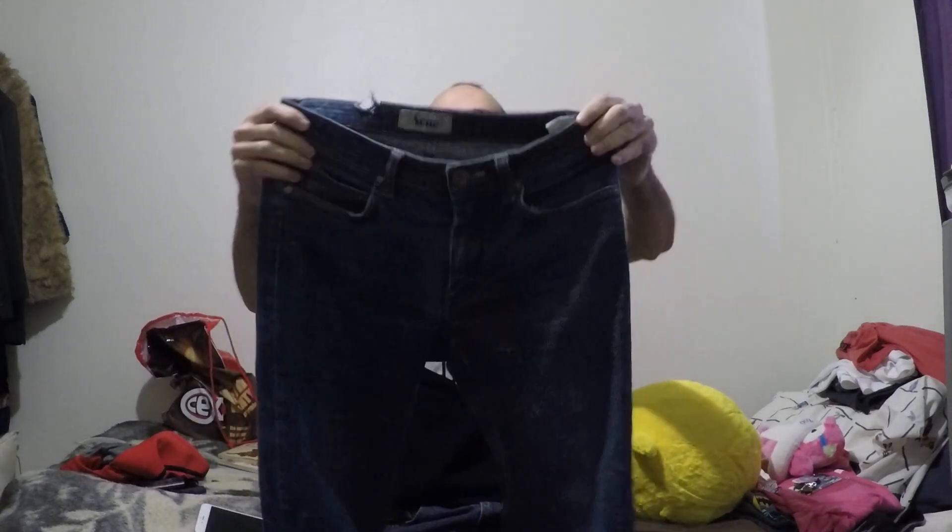A couple of days before I went away, Zach gave me an old pair of jeans of his, so these are not new, but they are new to me. They were too small for him. Apologies — they are a bit dirty because I wore them yesterday, but they're not brand new.